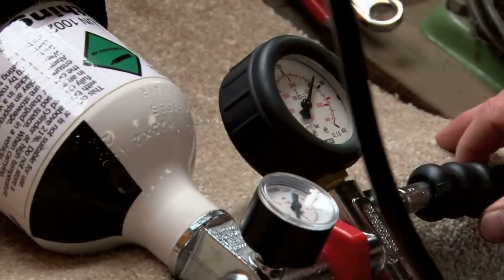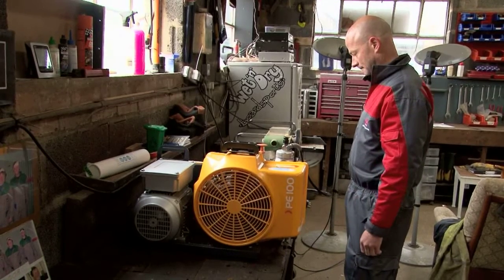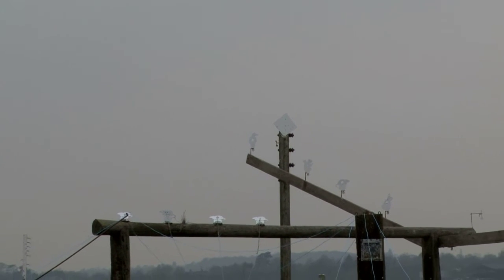We can provide air and fill your dive cylinders — as long as they're 300 bar and in test — and sell targets and pellets, so anything you might run out of I can provide. But I'm by no means a shop; I'm not trying to sell any guns or anything like that.